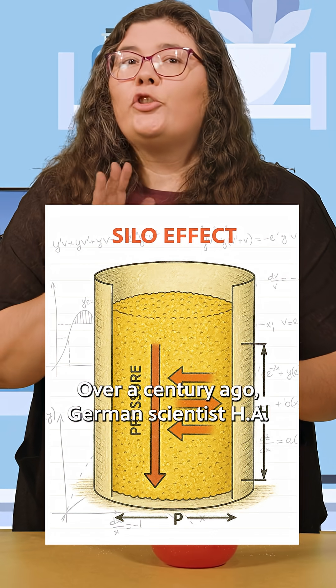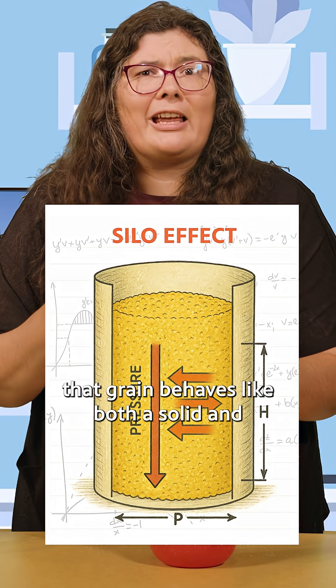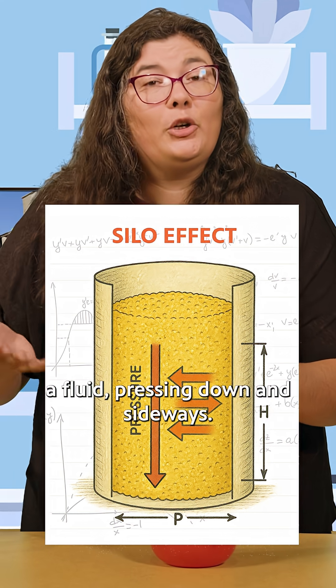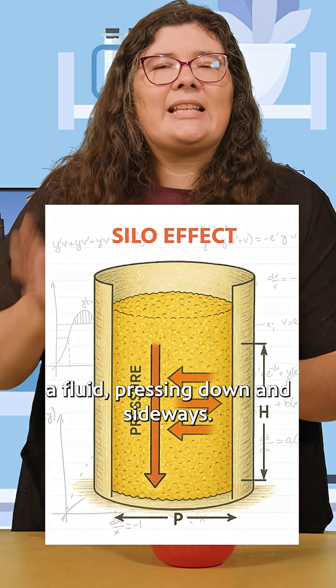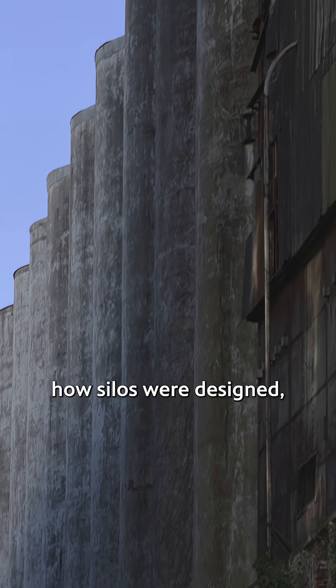Over a century ago, German scientist H.A. Janssen discovered that grain behaves like both a solid and a fluid, pressing down and sideways. That insight changed how silos were designed, making them stronger and safer around the world.